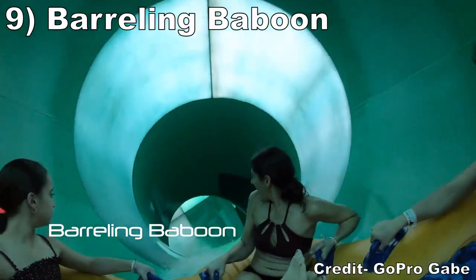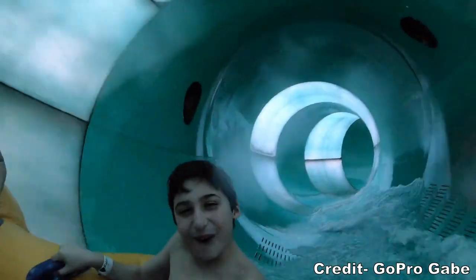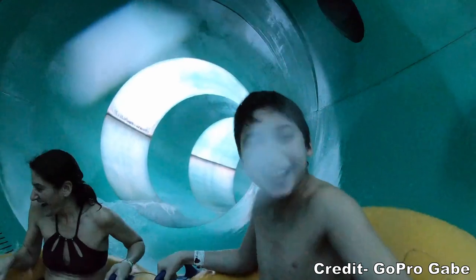Number 9 is Barreling Baboon. This is a ProSlide mini funnel slide. The dips aren't too punchy, but the funnels are turbulent as they rock your raft side to side.